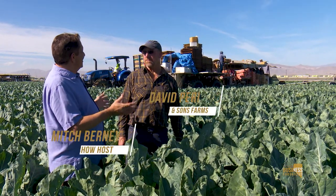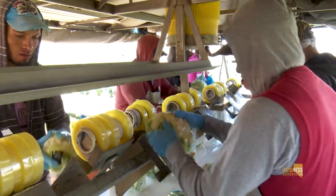We're standing in a cauliflower field with David Perry, owner of Nevada Fresh Pack. Thanks for joining us. Tell me about Nevada Fresh Pack. I'm getting the sense already that they're packing fresh behind us.